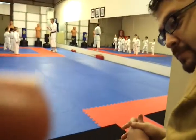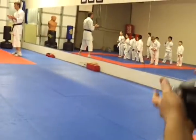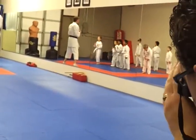Okay, when I point this way, you go this way. You dodge this way. When I point this way, you dodge this way. Ready? You guys ready? Dodge that way.